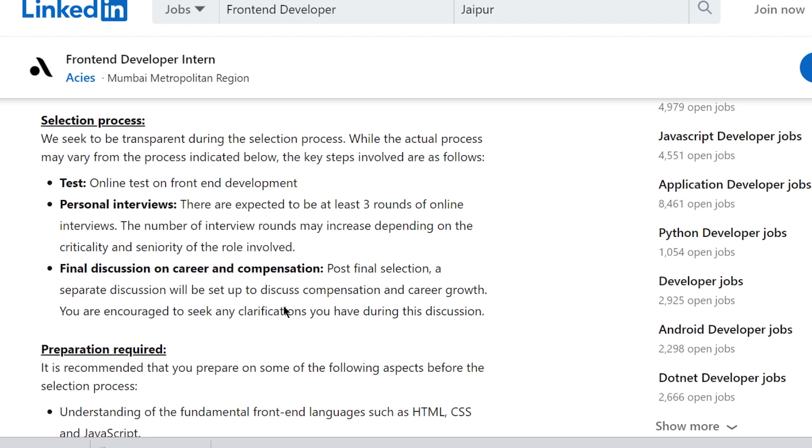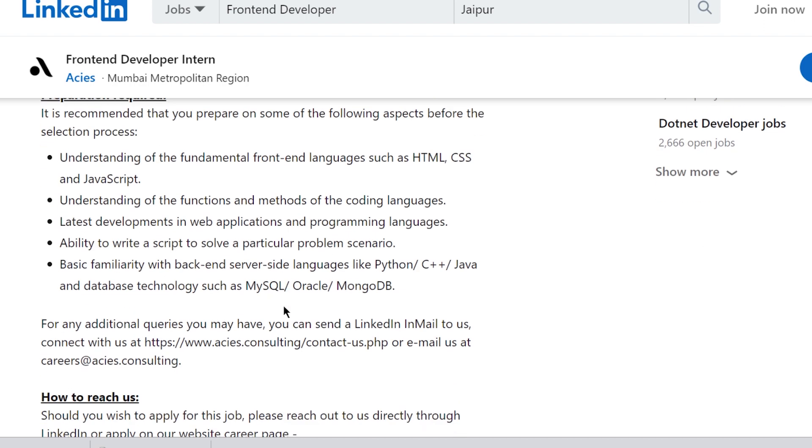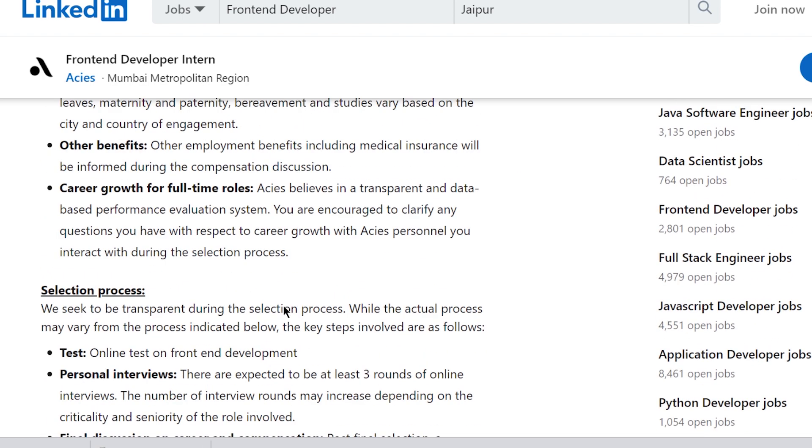To prepare for the online round, focus on HTML, CSS, JavaScript, functions and methods, and basic familiarity with backend server languages and databases. Job applications are now open and you can apply through the link given in the description.